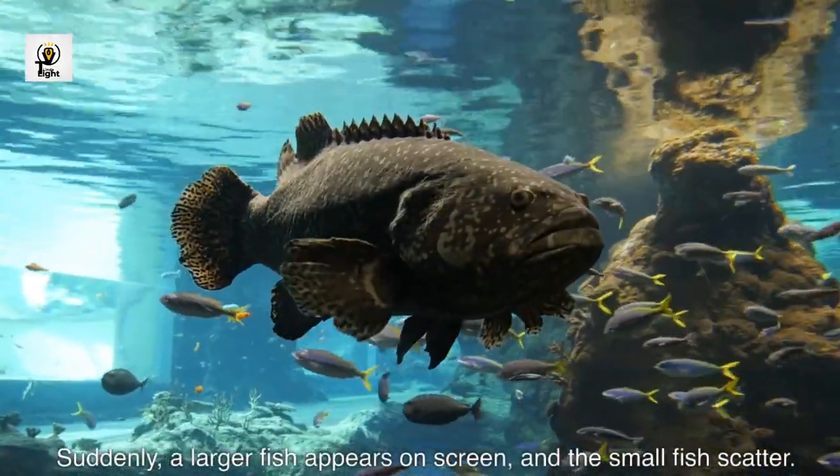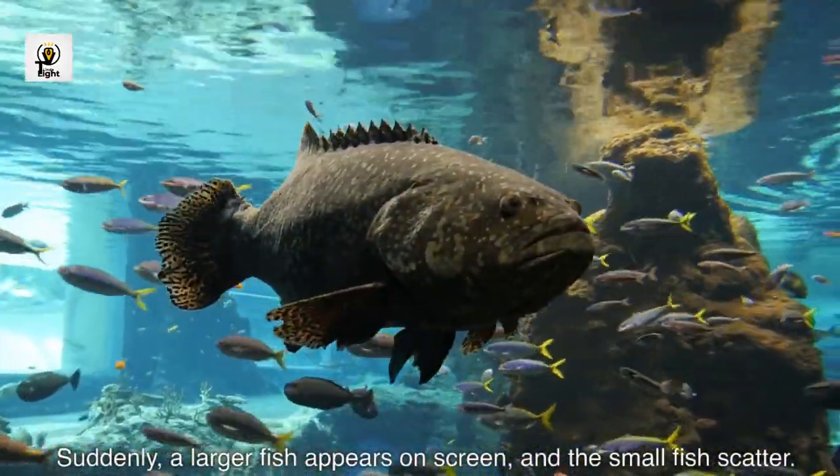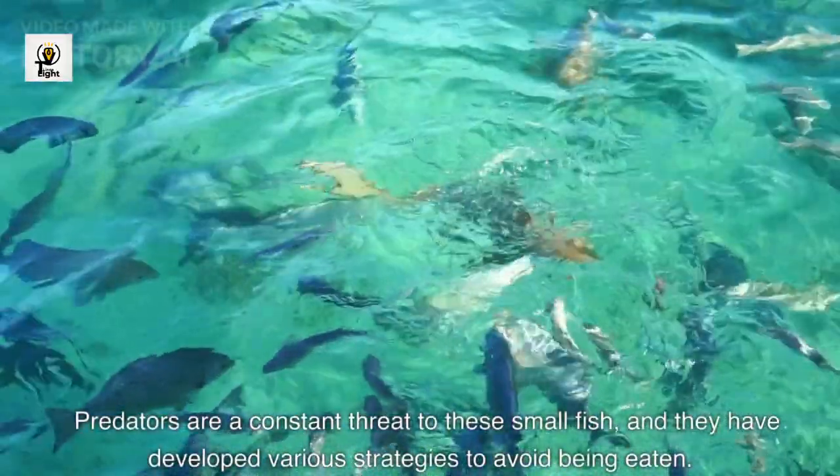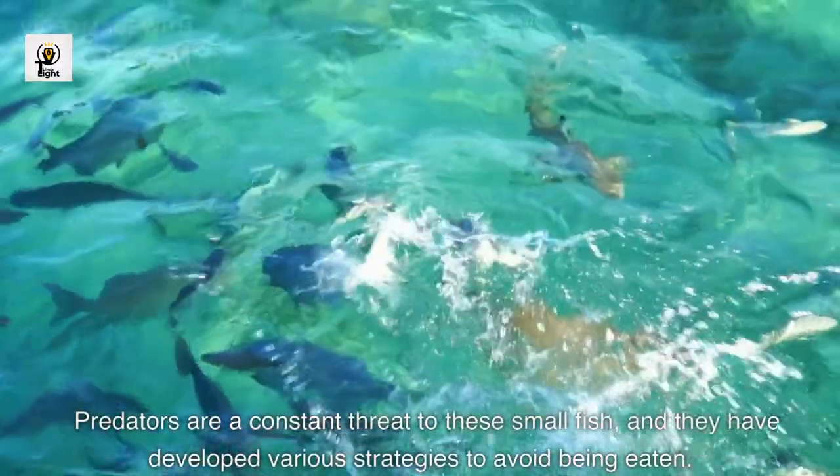Suddenly, a larger fish appears on screen, and the small fish scatter. Predators are a constant threat to these small fish, and they have developed various strategies to avoid being eaten.